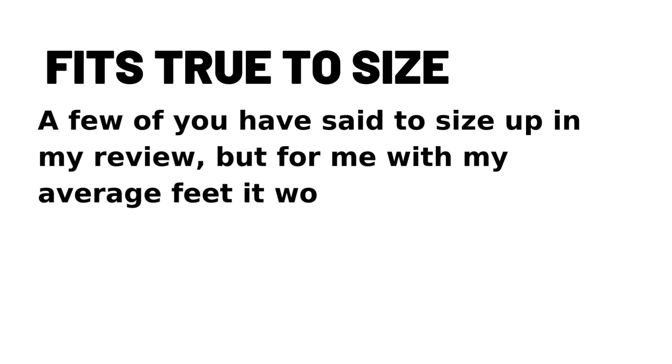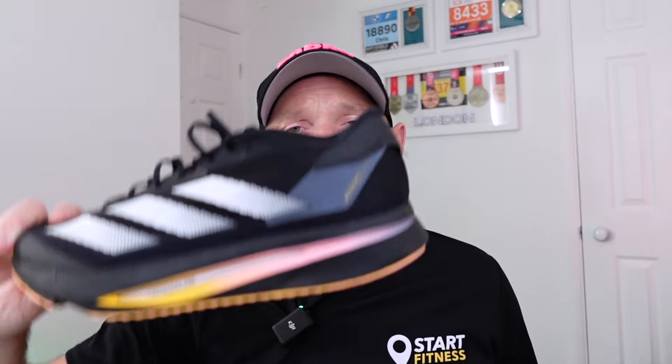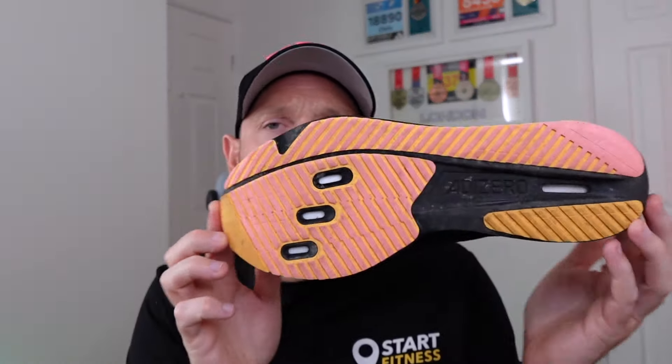This Adidas Adizero SL2 does fit true to size. It's 110 pounds, but you use the 4D Runs code you're going to get it a lot cheaper at Start Fitness. You've got a thin mesh upper. You've got Light Strike Pro with Light Strike midsole as well, so you've got two foams working very well together. I think it's Adiwear on the outsole and that's about it.